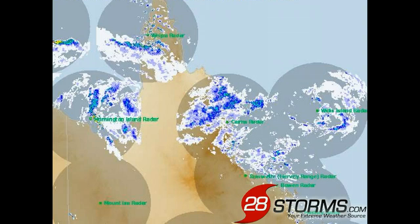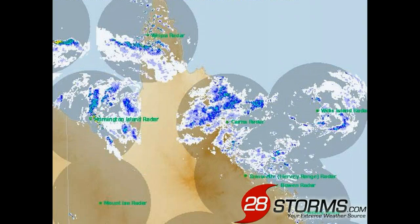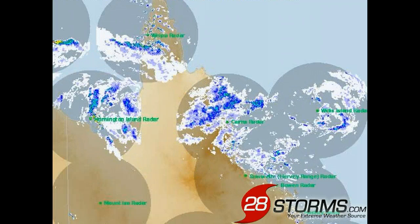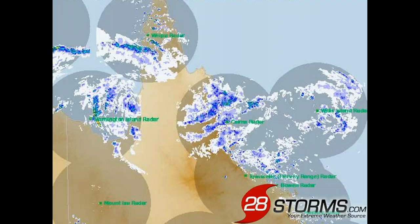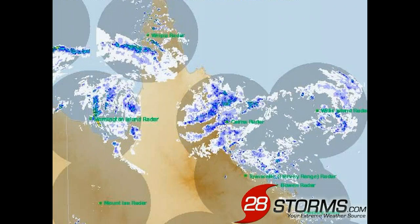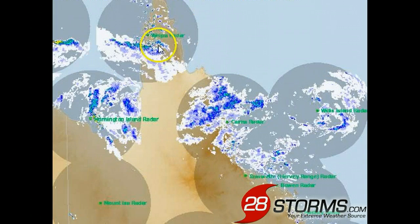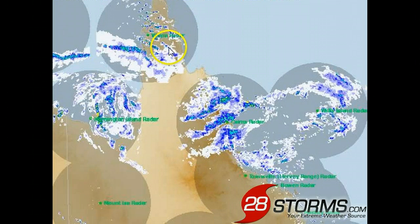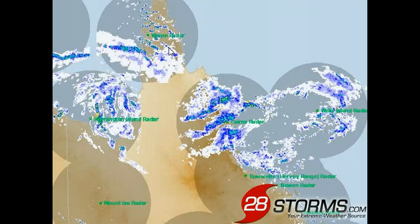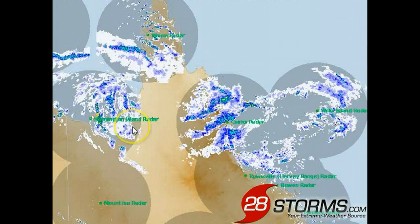The unfortunate news is that in addition to the rainfall we have already seen, the tropical low — now Cyclone Oswald — is going to linger around the region for at least the next 72 to 96 hours. Although there will still be periodic breaks in the rainfall activity, that will certainly not be the trend, especially across the far northern portions of Queensland, as this tropical low will move more toward the north, then become nearly stationary as the steering currents begin to break down, and then likely start to take more of a southerly movement within the next 72 to 120 hours.